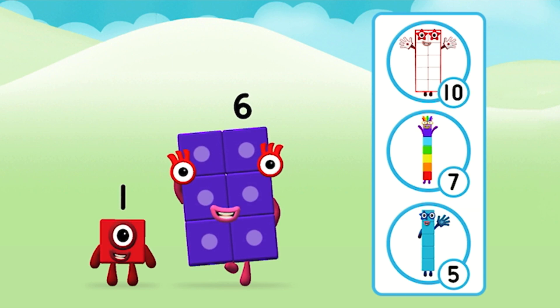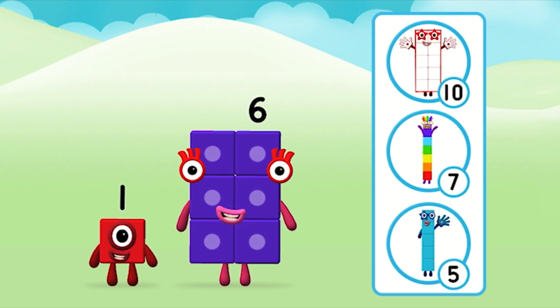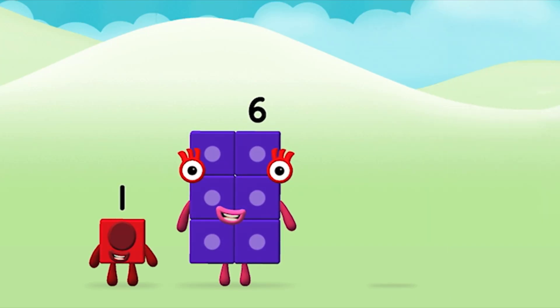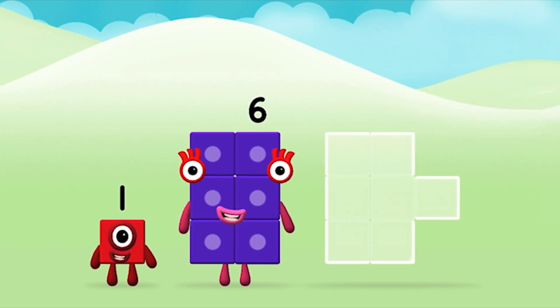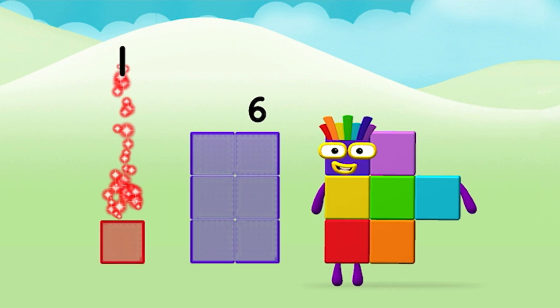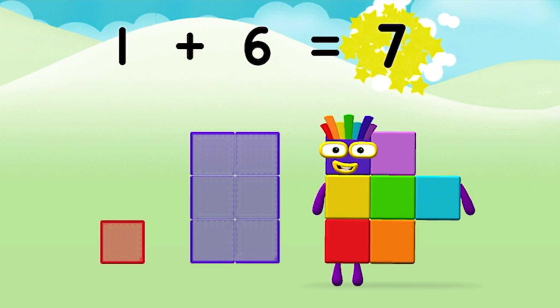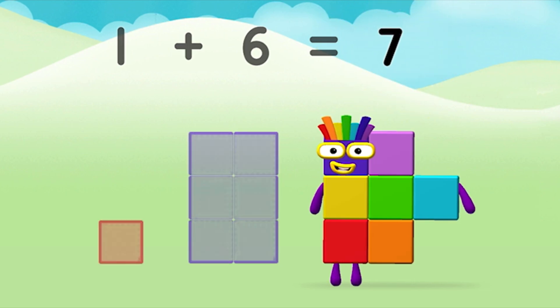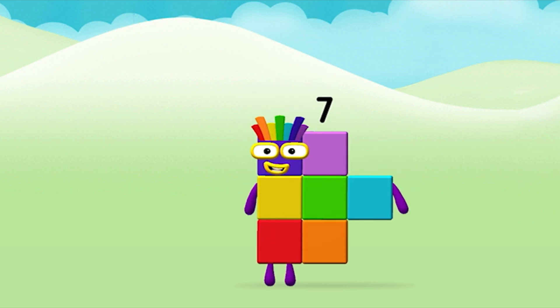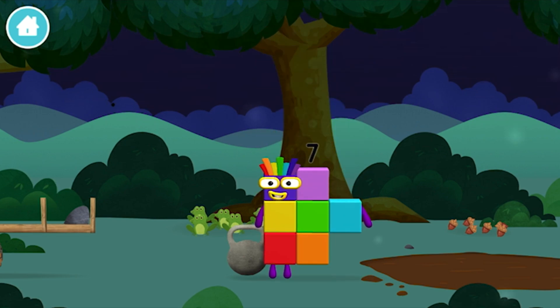You found one! What number block will you make when you add these two number blocks together? Correct! You chose the right answer! Can you add the number blocks together? 1 plus 6 equals 7! Brilliant! You made number block 7! You made a new number block!